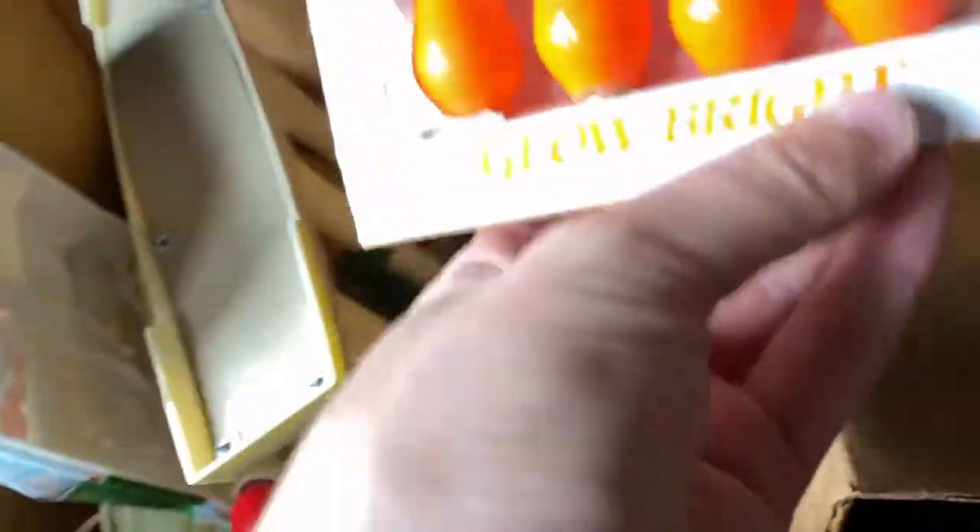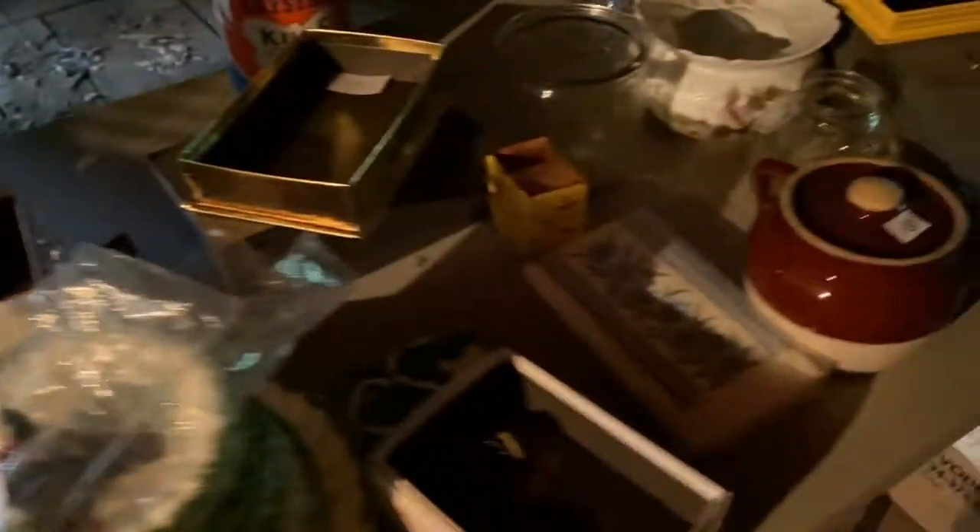Then I was looking through some more stuff in kind of an attic space. It was super, super dusty and my allergies were starting to act up, so I did move fast. They had some dishware.